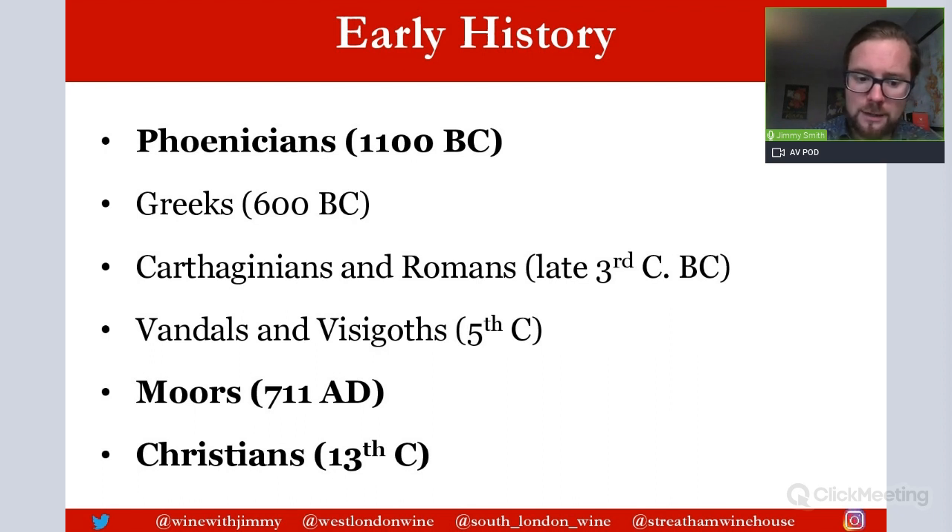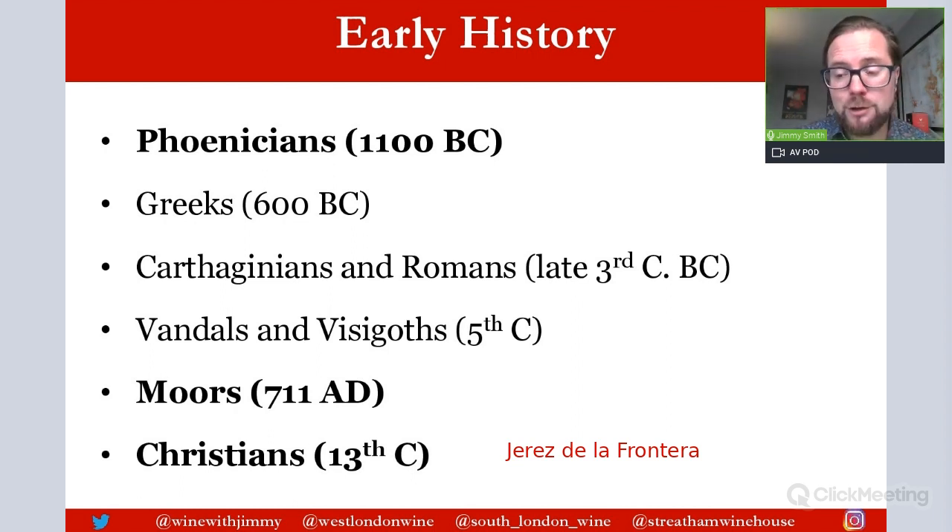That's one important thing to mention immediately: the name is in the name of the town — or what sherry takes its name from — 'de la Frontera,' meaning 'of the frontier.' It's called a frontier settlement because this was a battleground between the Reconquista Christians and the Moors. There are quite a few other 'de la Frontera' towns down in the south of Andalusia as well. Jerez de la Frontera eventually came under Christian rule in the 13th century, and by the end of the 15th century the Moors were finally defeated with the Battle of Granada.